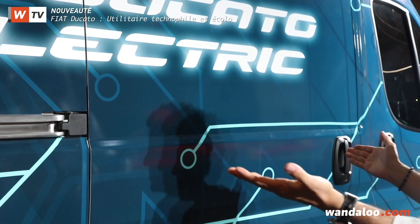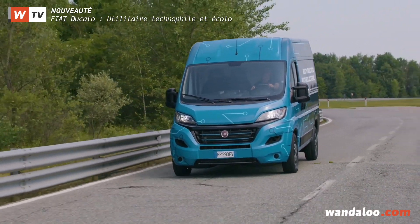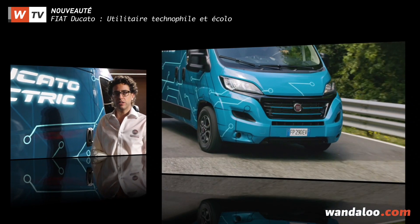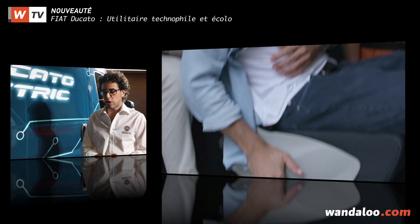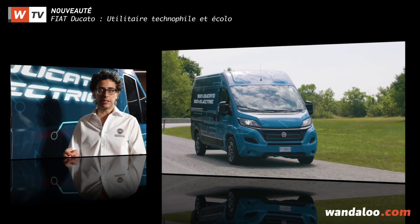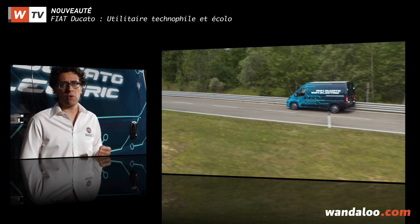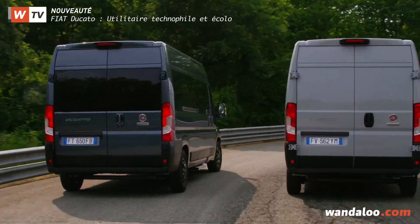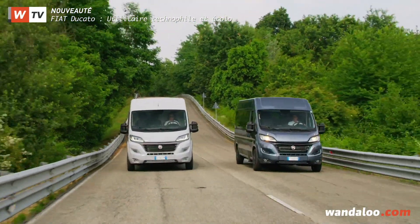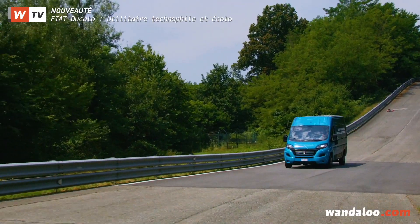Le Ducato a aussi droit à une première mondiale : il s'agit du Ducato électrique, premier véhicule électrique de Fiat Professionnel. On l'a conçu après une étude détaillée d'une année auprès de vrais clients habitués à utiliser nos véhicules. Ces modèles ont été équipés pour l'occasion de boîtiers de télémétrie — on parle de plus de 4000 véhicules observés sur une distance de plus de 50 000 km. Si les Ducato thermiques seront commercialisés dès le second semestre 2019, il faudra attendre 2020 pour voir débarquer le Ducato zéro émission.